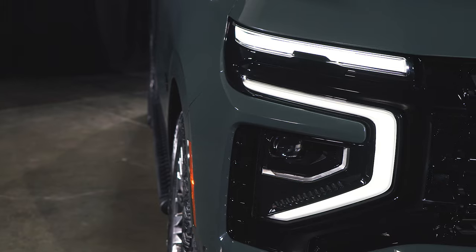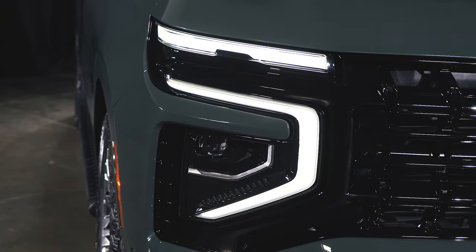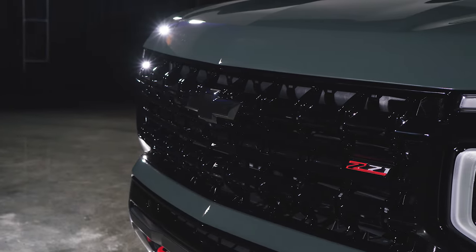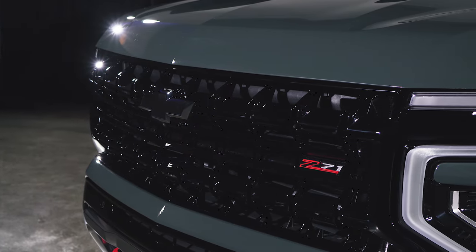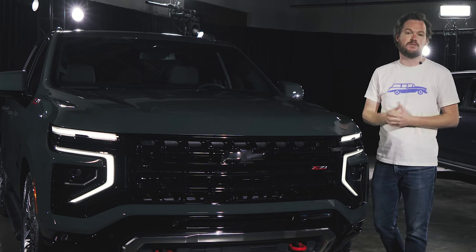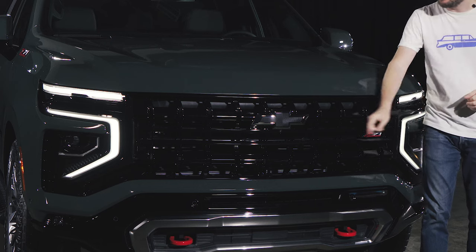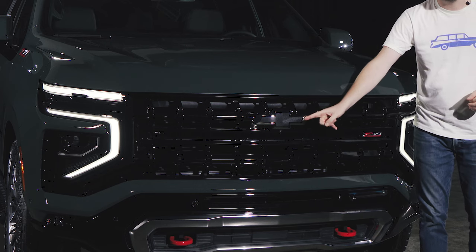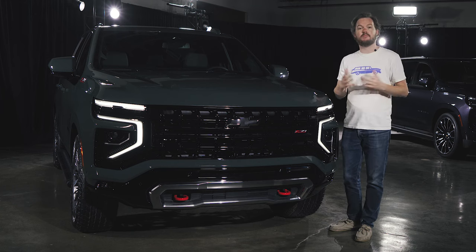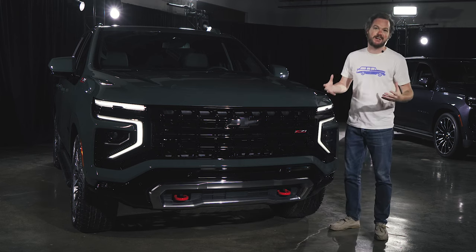The most obvious changes to the Chevrolet Tahoe and Suburban start up front, where you get a much bolder daytime running light signature and upsized headlights mounted in the middle of the bumper. The grille design is also much more aggressive on all models with a big C-channel gloss black element and thick bar connecting the two sides. On the Z71, you get a fully gloss black design with a shadow chrome and black Chevrolet bowtie badge in the middle, a tweaked lower bumper for a better approach angle, and a robust skid plate to protect your engine when off-roading.